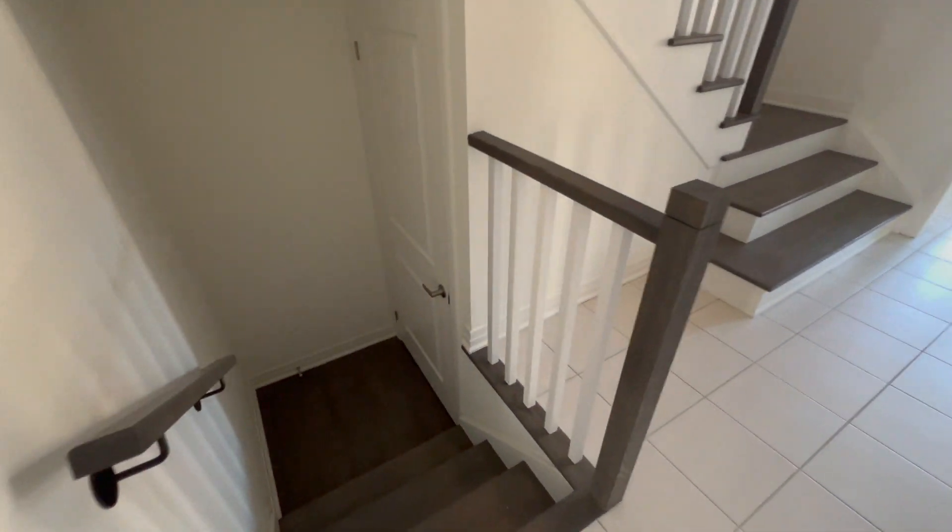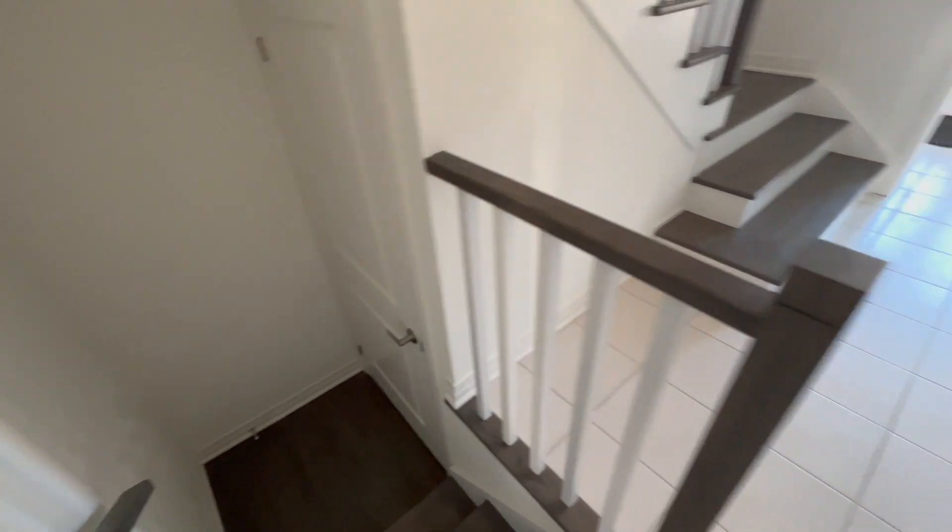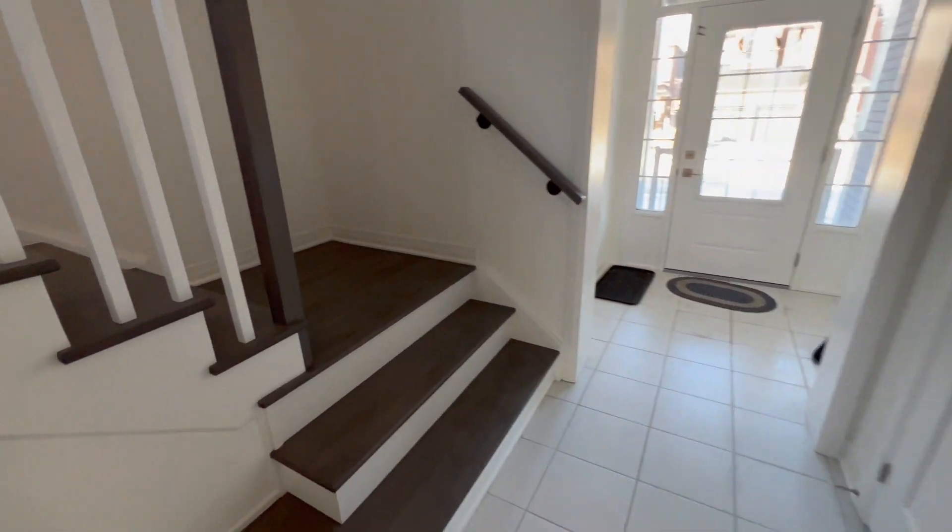To your left downstairs is the access to the unfinished basement. Please follow me upstairs.